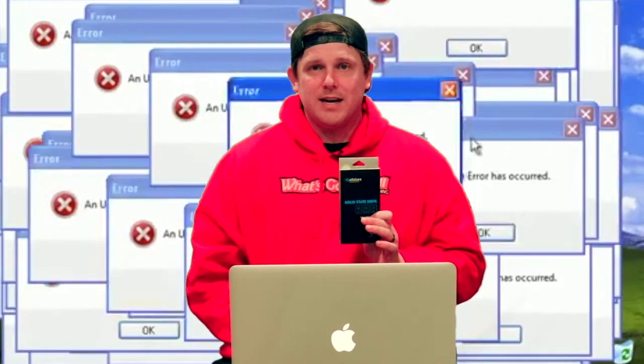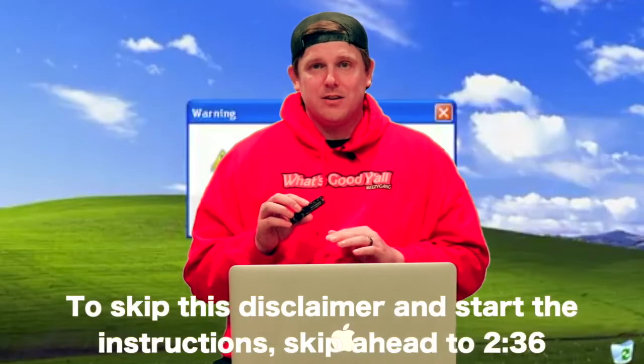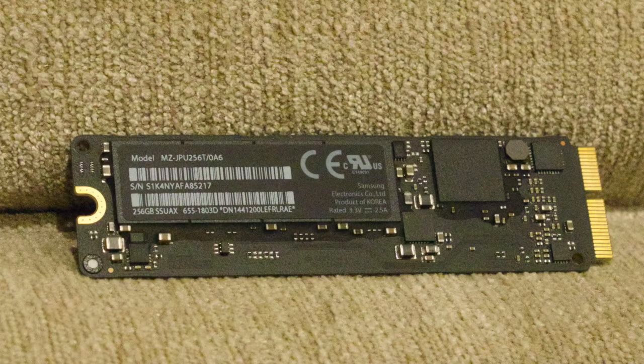This is especially useful if you are getting the messages that your startup disk is starting to get full or has become full. A couple of key things before we get into the video: for you guys that are going to be swapping out your SSDs, no matter what model of computer it is, please make sure to do your research to ensure you're not getting the wrong part. On the very back of your SSD there are two barcodes — at the very top there should be a model number.